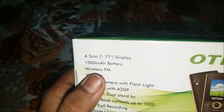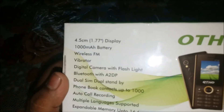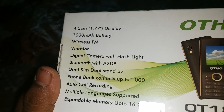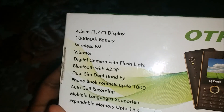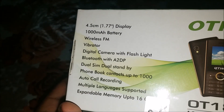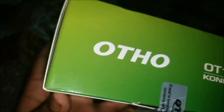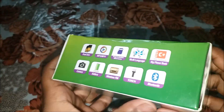Behind the box it says 1.77 inch display, 1.77 inch battery, wireless FM, vibrator, digital camera with flashlight, Bluetooth with A2DP, dual SIM standby. The phone book contains up to 1000 contacts — you can save 1000 contacts. Auto call recording, multi-language support, expandable storage up to 16GB. Here you can see the IMEI number and everything. Features include Bluetooth, torch, and FM.